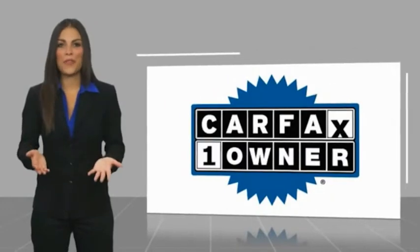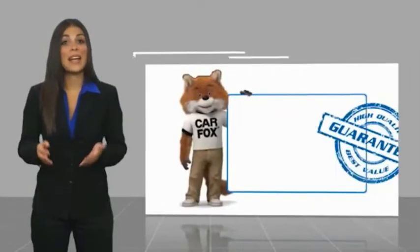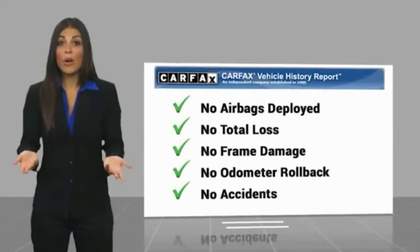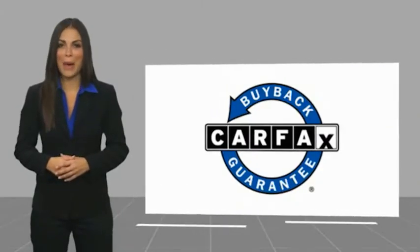This is a one-owner vehicle with a Carfax vehicle history report. Be sure to find a complimentary copy of this report online or contact the dealership. This vehicle qualifies for the Carfax Buy Back Guarantee.